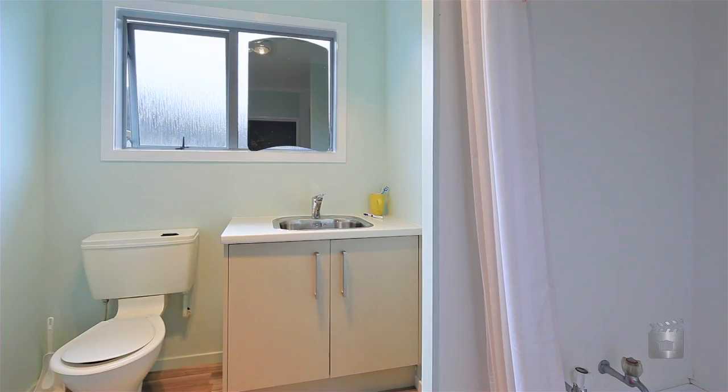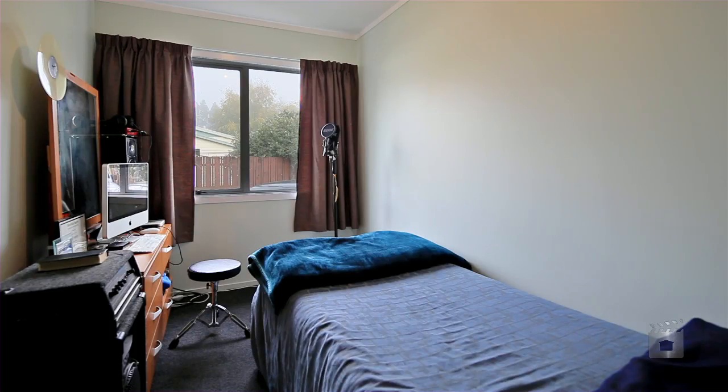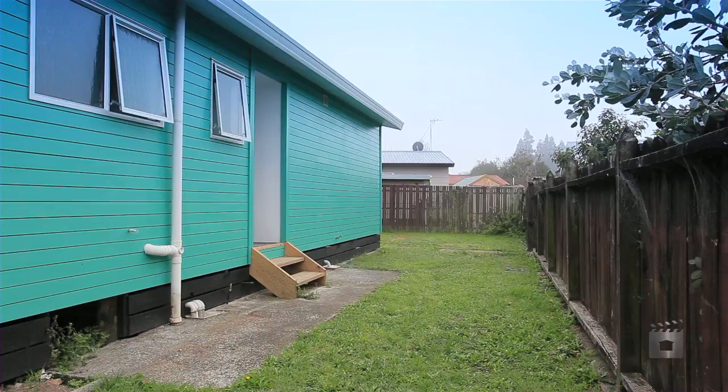This perfect, affordable option is a great first home close to the Waikato Hospital, or a smart investment with all the work done.